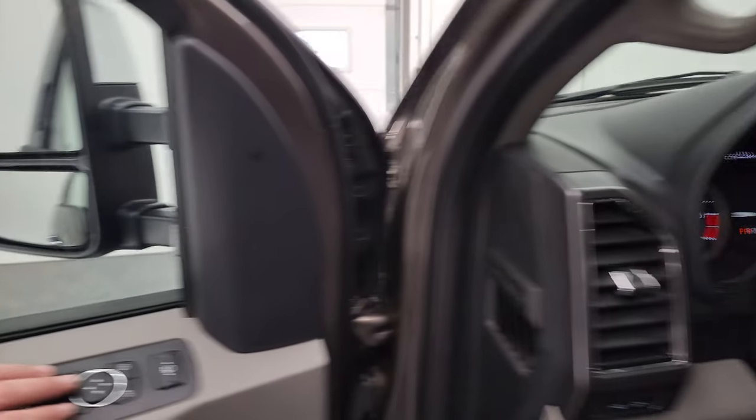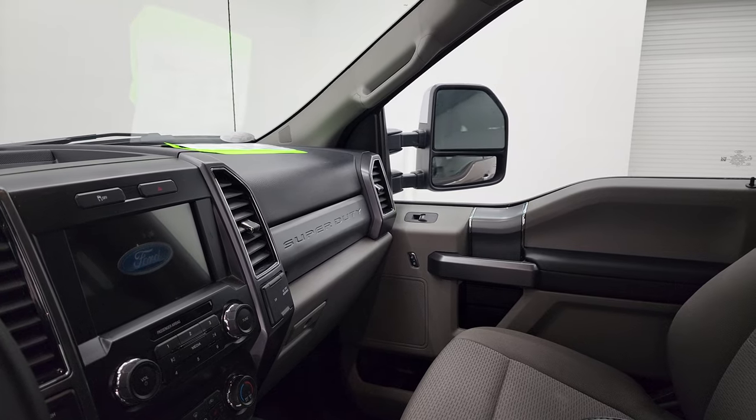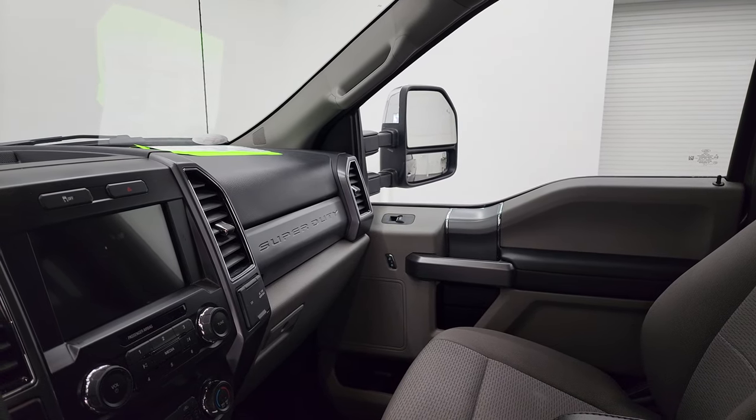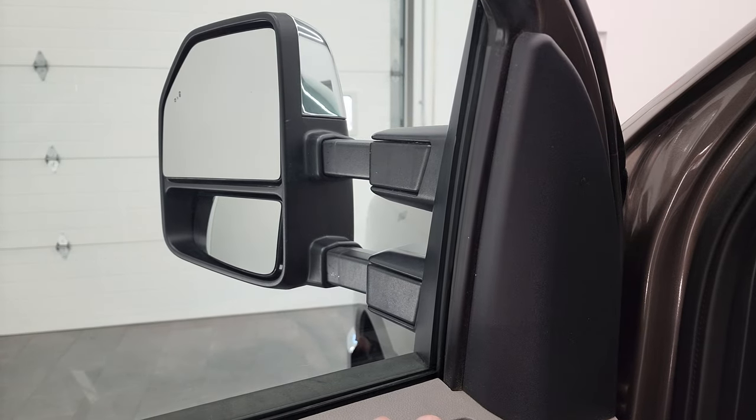These mirrors do power fold in — I always like showing both sides so you know that both sides are working properly. And then they do power telescope out and in. Both sides working nice.